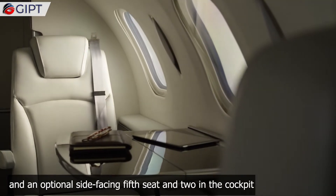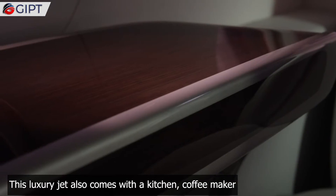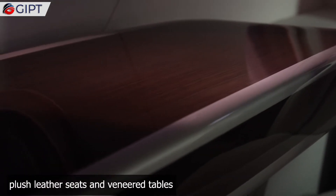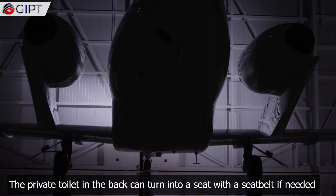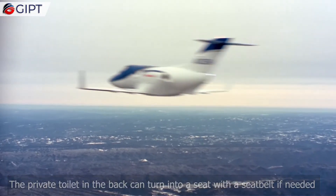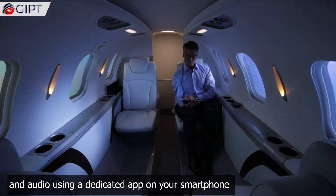It offers executive seating for four in the main cabin, an optional side-facing fifth seat, and two seats in the cockpit. This luxury jet also comes with a kitchen, coffee maker, plush leather seats, and vanity tables. The private toilet in the back can turn into a seat with a seatbelt if needed.